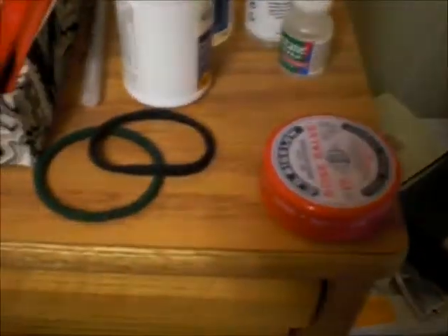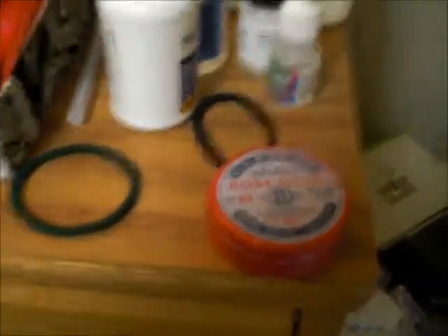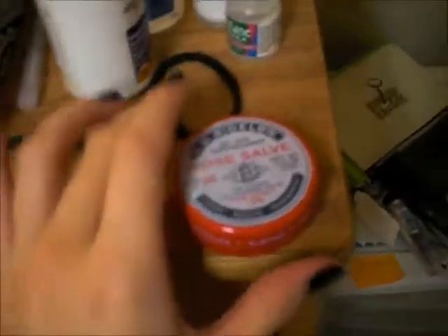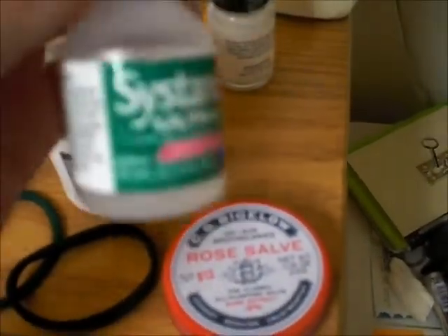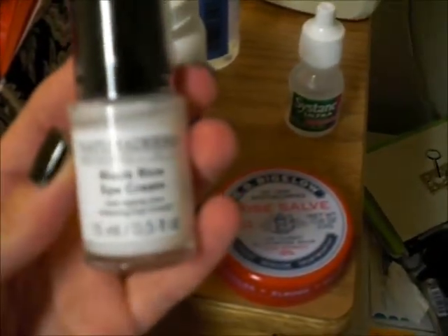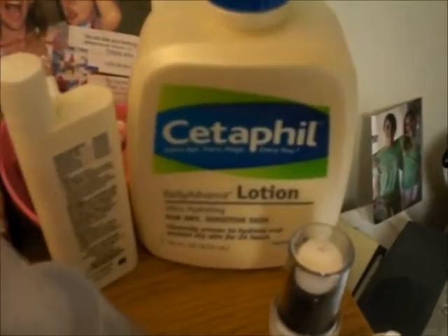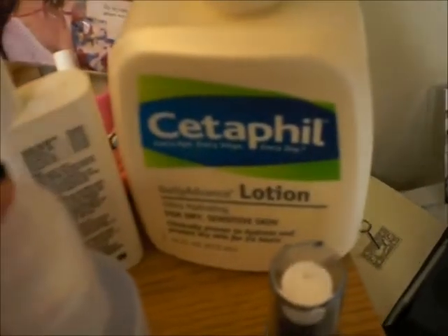Starting over here, I have my bedside area. I have the Rose Salve from CO Bigelow which I'm trying to finish — this is my last one, I finished another one just a week ago. I have some hair ties, naproxen sodium for headaches, Systane eye drops for dry eyes, the Natroderma Black Rice Eye Cream which I'm currently using during the day but don't like that much, Rimmel Gentle Eye Makeup Remover which is my favorite, and Cetaphil lotion for dry sensitive skin which I use during the day.